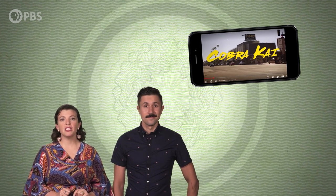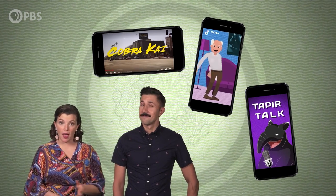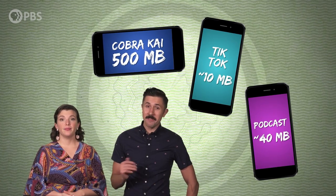Pop quiz! How many megabytes do you think it takes to stream an episode of Cobra Kai to your phone? How about uploading a TikTok? Listening to a podcast? If you're like most people, you have no idea.